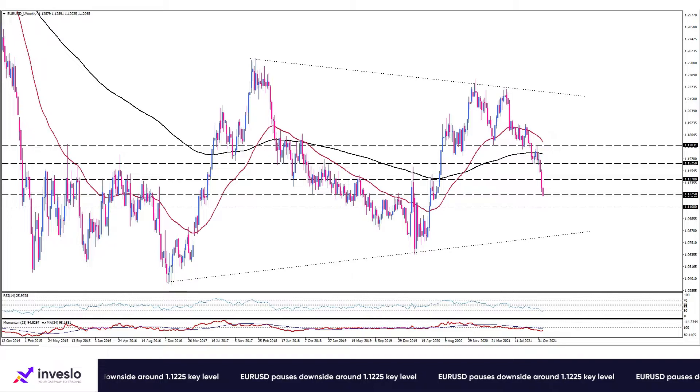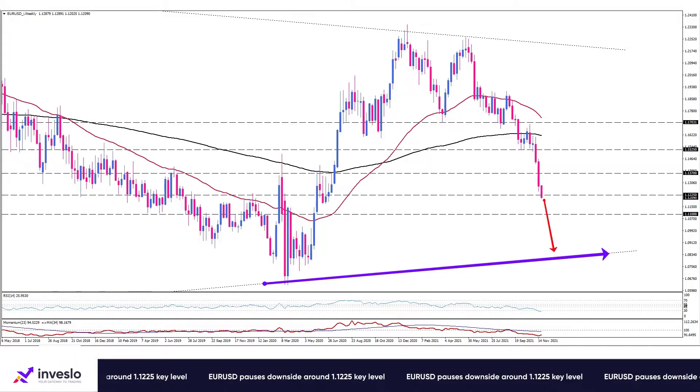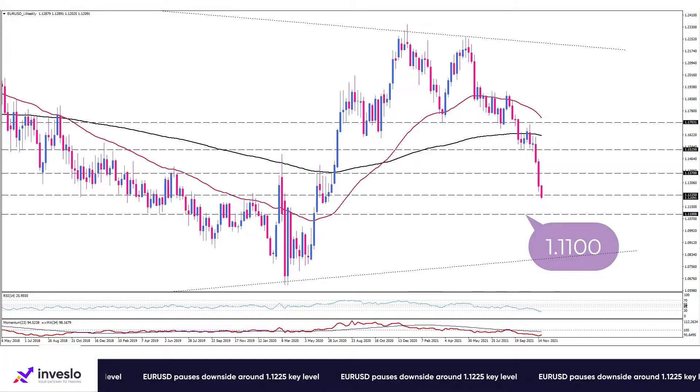Hello traders, from Inveslo Daily Technical Analysis, this is Ali, VP of Market Analysis and Education. Taking a quick look at EURUSD in different timeframes: the pair is currently trading in a triangle pattern on the weekly chart. After forming a double top in relation to the upper line of this triangle, the pair is now heading toward the lower line. The double top pattern remains in effect with its classic projection somewhere near 1.11.